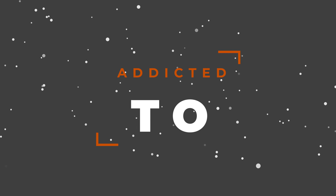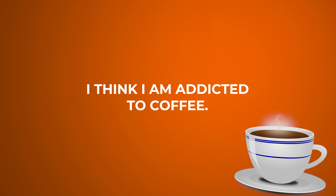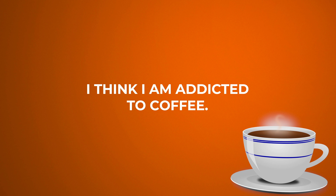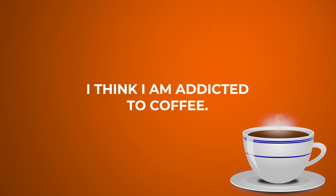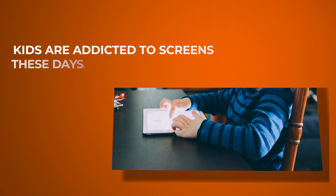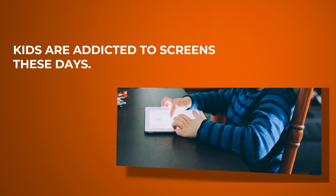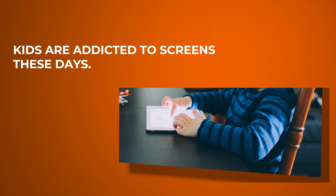'Addicted to.' I think I'm addicted to coffee, because I need two cups just to get going in the morning. Another example: kids are addicted to screens these days — they're always on iPads and phones.